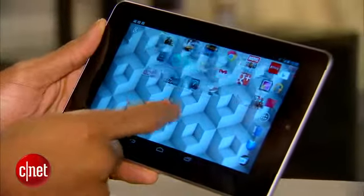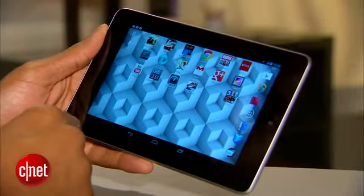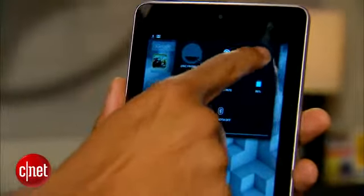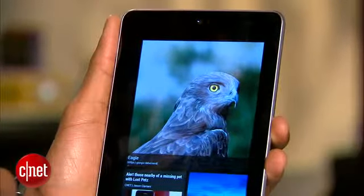All versions of the Nexus 7 now ship with the latest iteration of Jelly Bean, Android 4.2. Android 4.2 brings with it the swipe-like gesture type, a new quicker way to access tablet settings, magnification support, and a built-in interactive screen saver, among others.